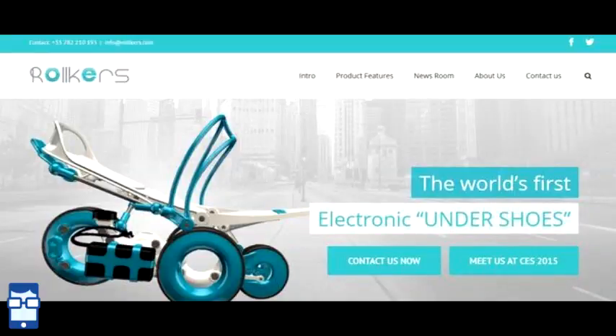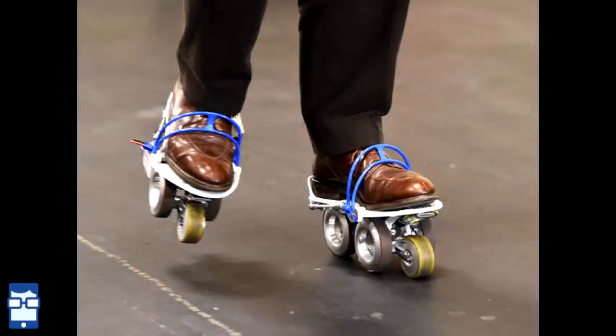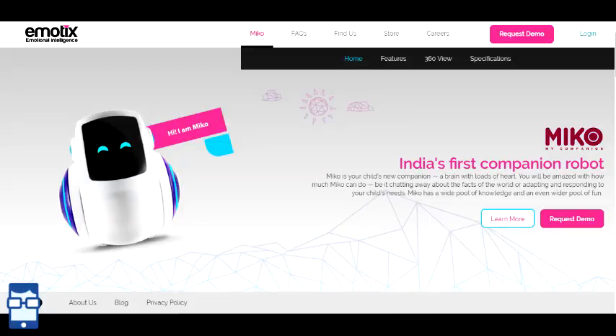There was a company named Roll Cars — a French company — that makes roller skates. You can use them on a Segway or while walking. These do not roll like normal skates; they have a proper mechanism to stop and remain stable.